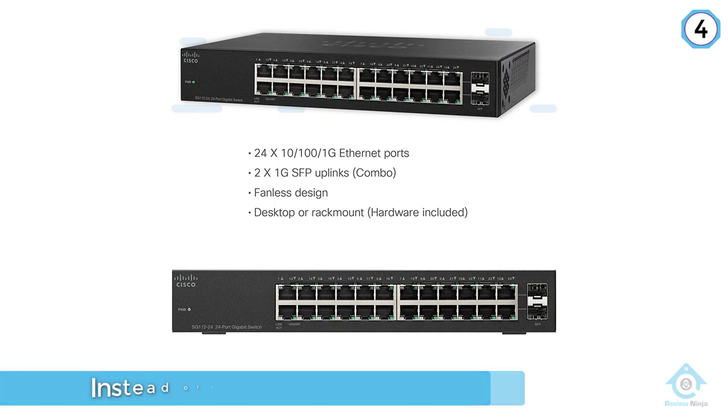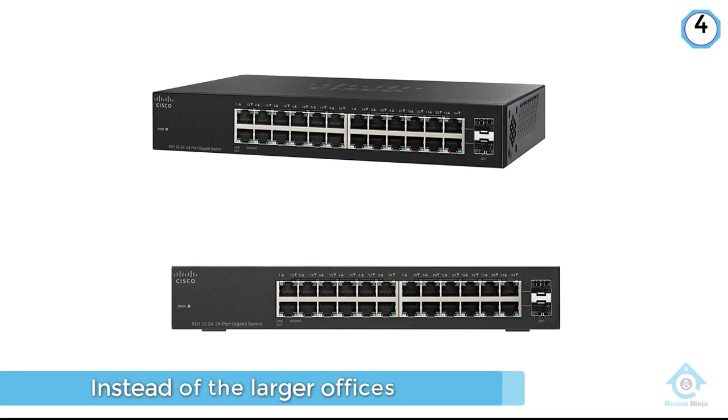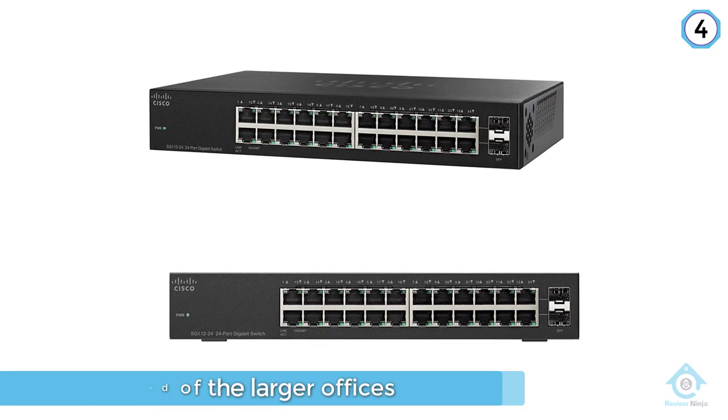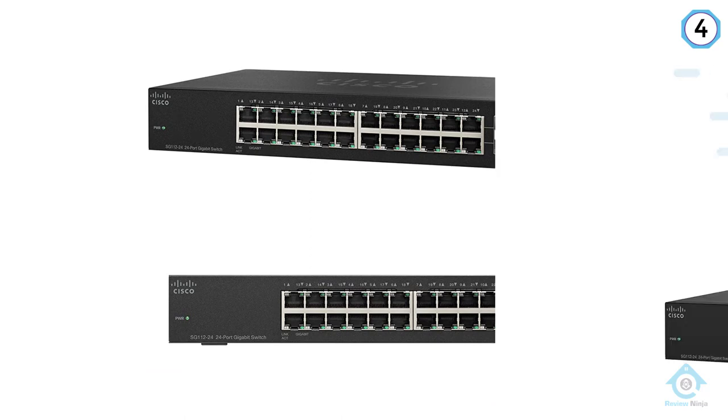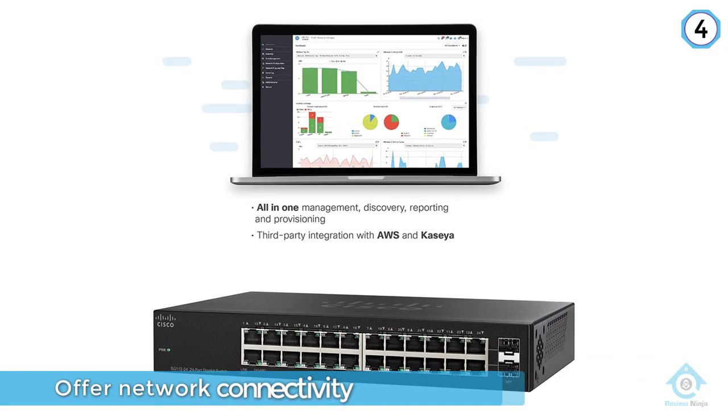The SG112-24NA is a 24-port unmanaged switch that can offer network connectivity as well as reliability for small businesses. In terms of design, the SG112-24NA looks pretty much the same as any other switch on the market.